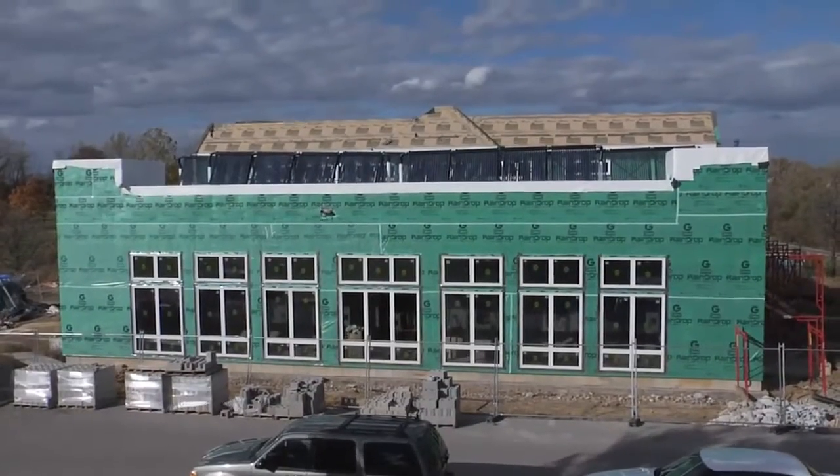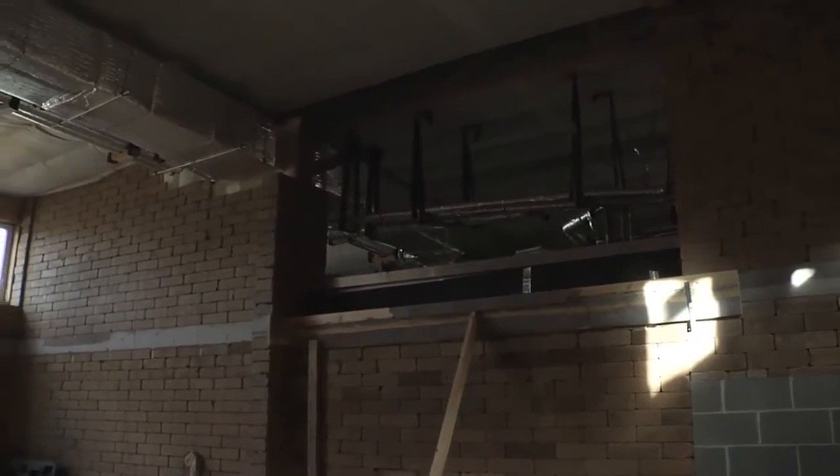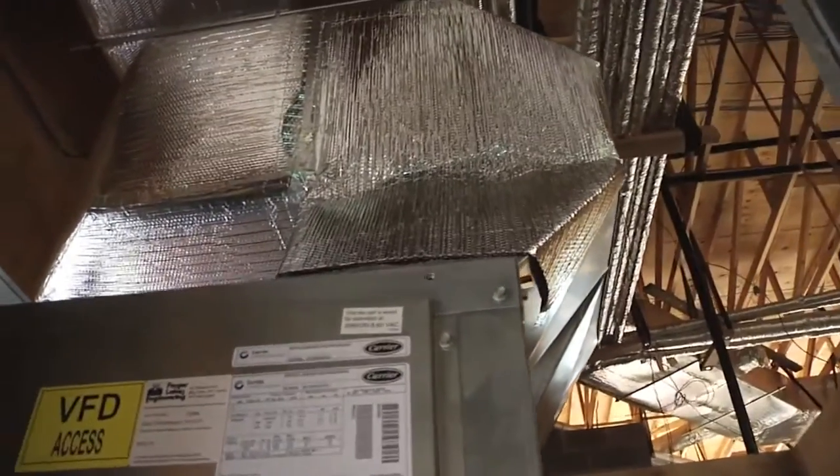The stage we're at now is the shell is up and we're starting to finish it. Inside, the walls are up and we're beginning to finish those walls. We have all the rough-in for all of our systems. The expense involved in these systems is what we'll incur next, and this is what we're in the process of funding — to make this building totally self-sufficient using renewable energy systems.